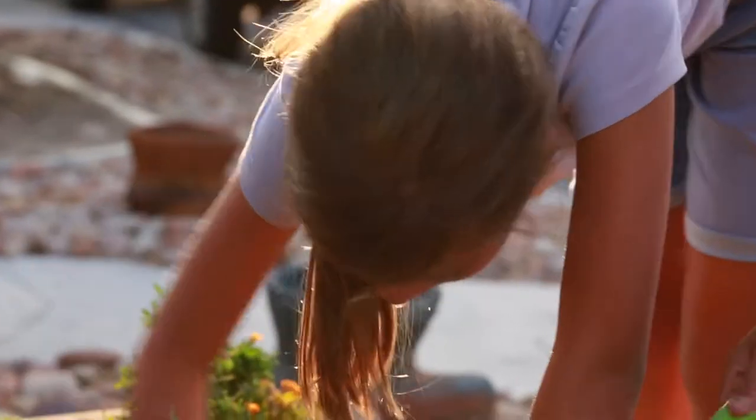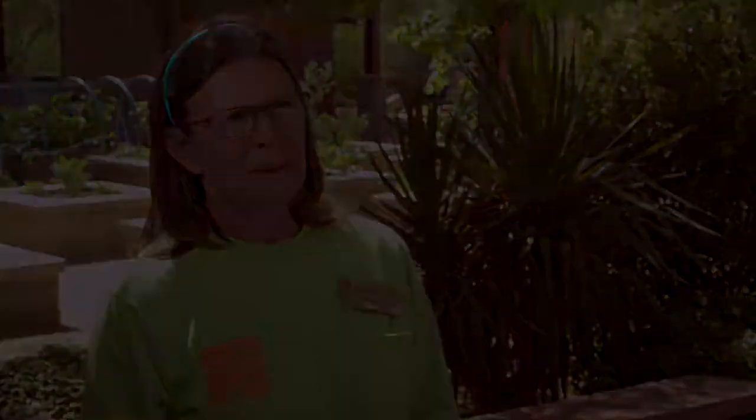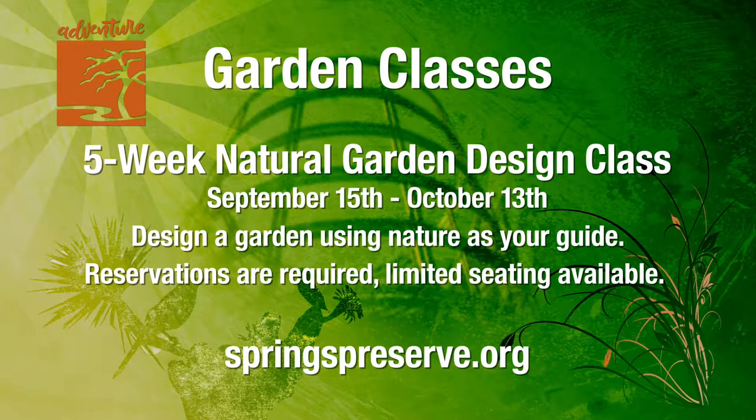There's always a gardener available here at the Springs Preserve to help you and answer questions if you need help. The cooler days of autumn are a perfect time to get in your yard and put in that garden you've been dreaming of. We're offering classes to help you plan and prepare — from growing vegetables and attracting wildlife to landscape basics and container gardening. We've got a class for every interest. And for our most enthusiastic desert green thumbs, we're launching two five-week garden series in September on natural garden design that will cover everything needed to assess a site and design a garden using nature as your guide. Classes fill up fast, so go to springspreserve.org to learn more and register today.